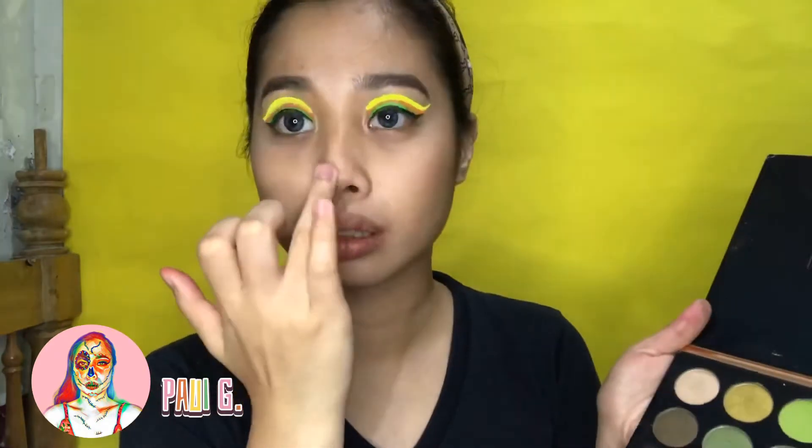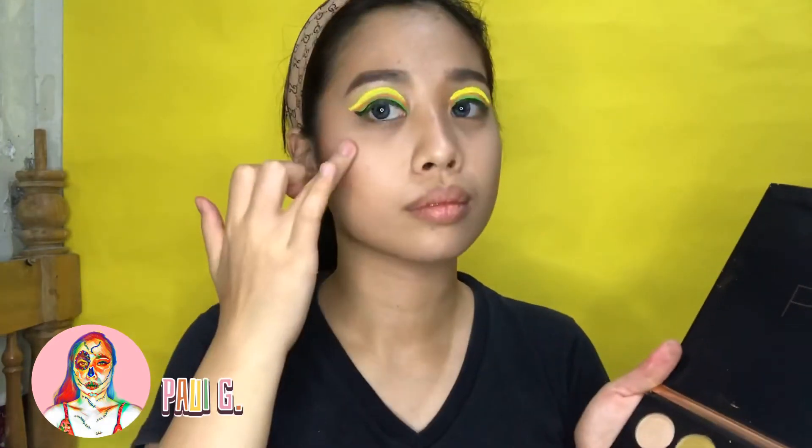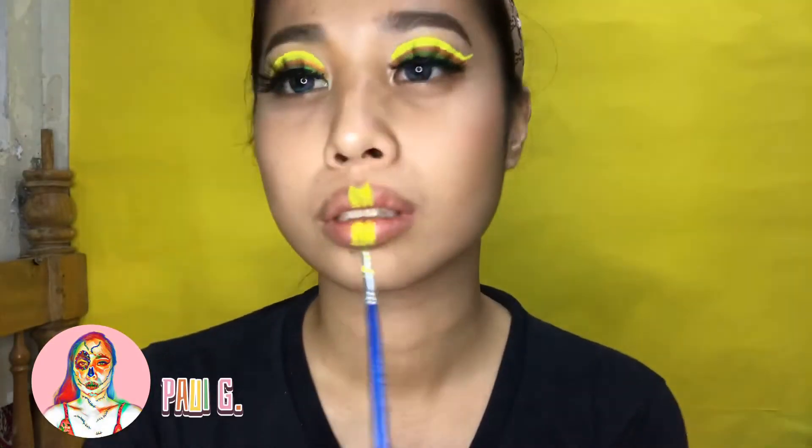Using again the Popping Palette from Beauty Glazed, I use the light shade of highlighter to highlight my nose and the top of my cheeks. For the lips, I used again the powdered neon color.